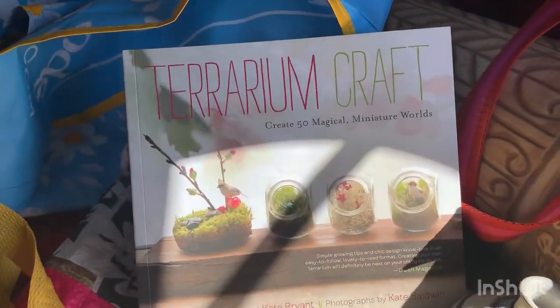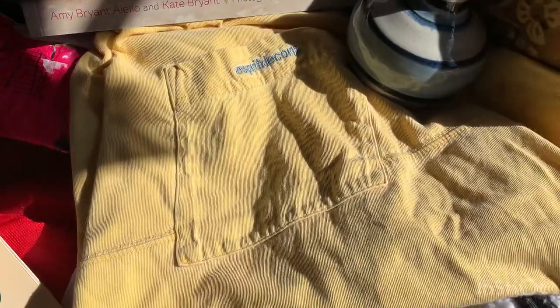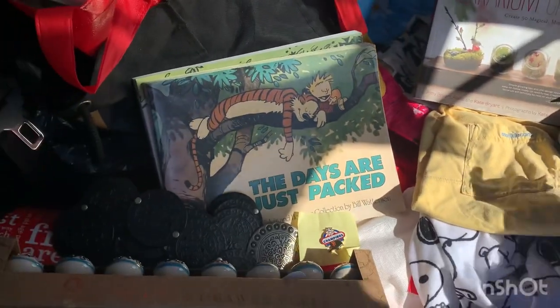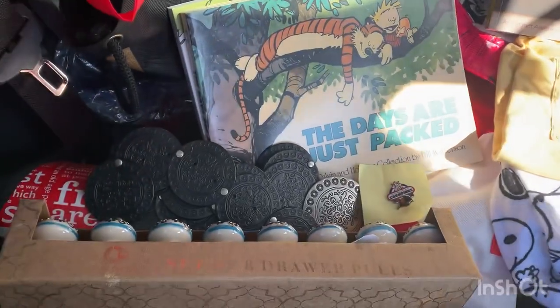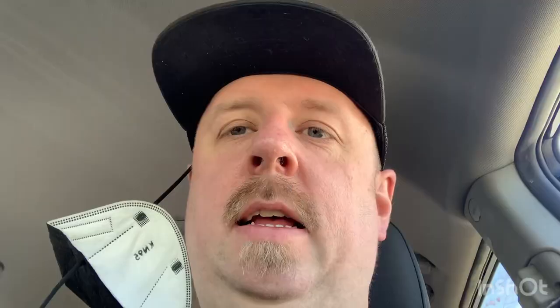We also got a few things for ourselves: a terrarium craft book, a vintage Spree shirt, and a little pot. It was an okay sale — just a few things. A lot of stuff was very overly worn or not in current styles. But anyway, there we go.